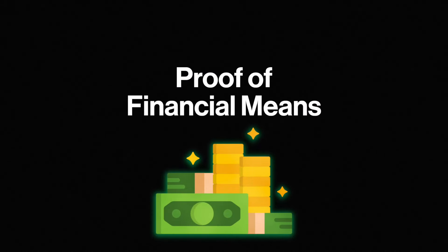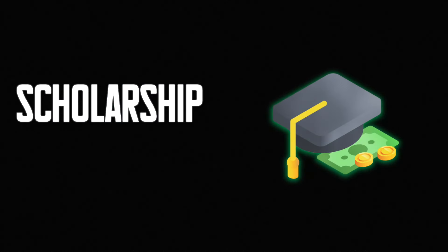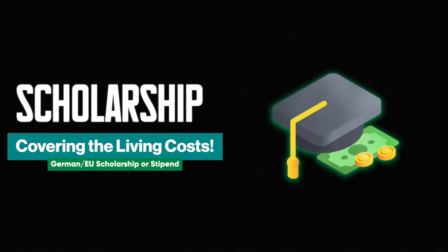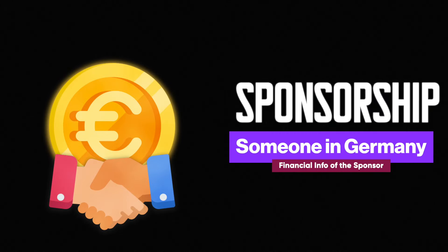Seventh is the proof of financial means. First, either the proof of a blocked account with 11,208 euros for the first year of your education. Second, proof of scholarship which covers your living costs and not just tuition fees. Third, a sponsorship affidavit along with financial documents of the sponsor. Not a lot of students get scholarships or sponsors, so a blocked account is the best option.